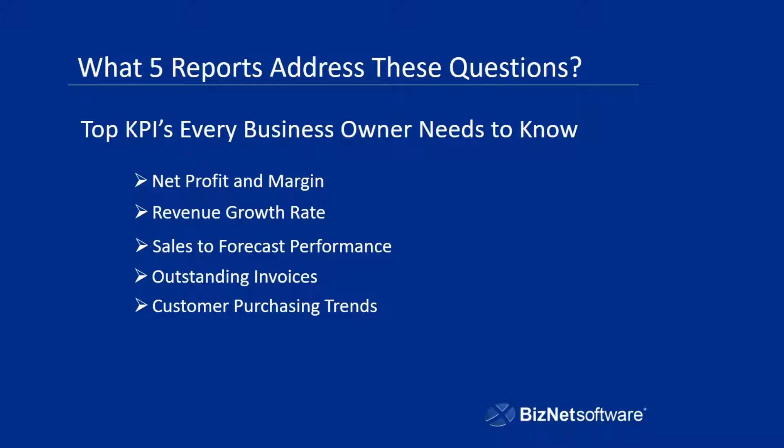So the question becomes: what five reports address these questions? For net profit and margin, a trending income statement is going to help you see what your amounts look like, what your sales look like, your totals in terms of revenue, your cost of sales, your expenses — things you can look at over a given period of time. A trending income statement really gives you the ability to see what we were talking about earlier: what are the trends? What are you seeing in terms of seasonality in your sales? And that's going to help you forecast.